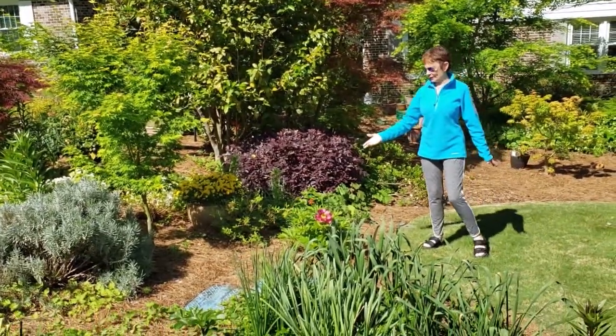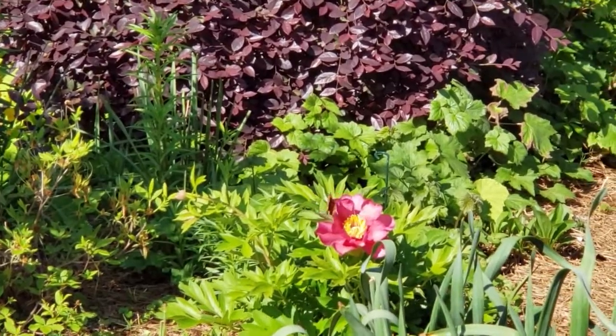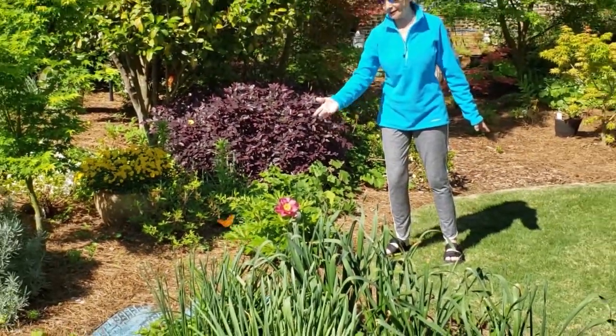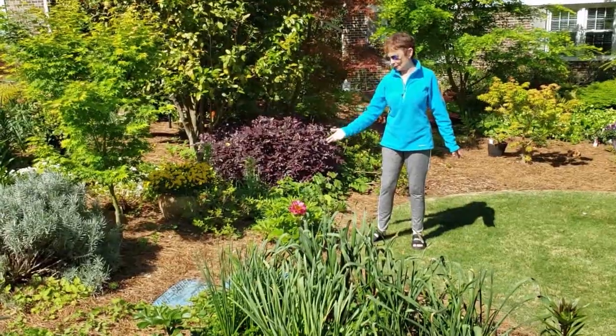Probably one of the prettiest things here — and we've got a butterfly visiting the peony. How wonderful! This is a peony that I planted last year. We see the butterflies visiting the peony. That's a gift.